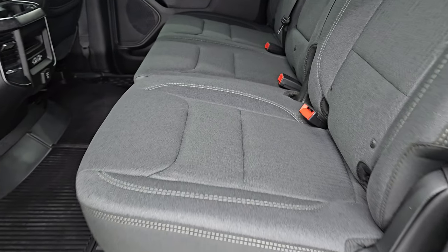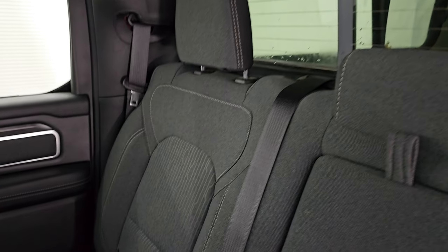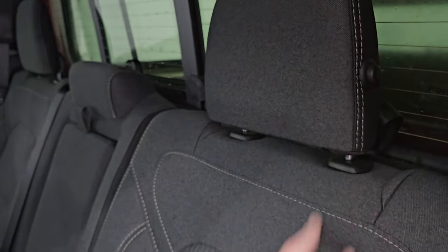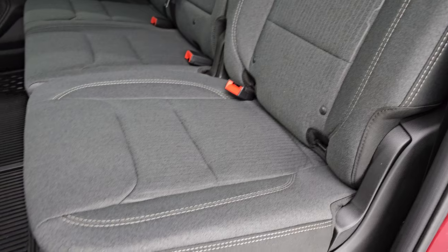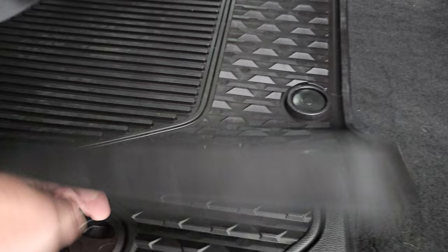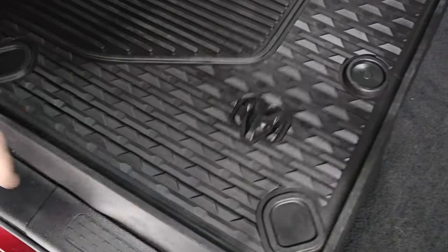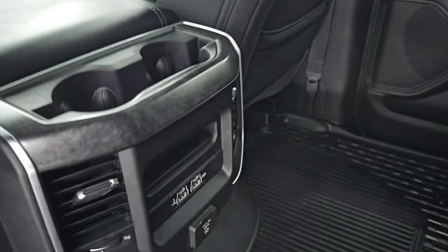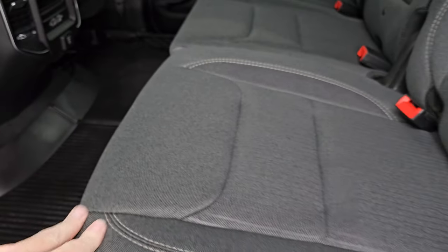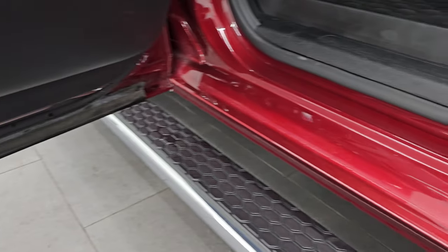The back seats are in excellent condition — no rips or tears. You get the dark charcoal and black cloth interior, latch child safety system for car seats, and a power sliding rear window with built-in rear defrost. The headrests fold down, and the seats are in excellent condition. You get the flat floor with all-weather floor mats and in-floor storage with removable bins for easy cleaning — you can put ice and drinks in there. You also get USB, USB-C ports back here, as well as a 115-volt 400-watt plug-in. The seats fold down easily and there are child safety locks on the back doors.